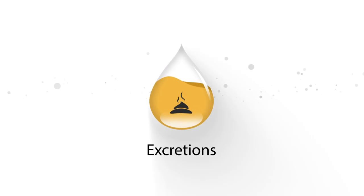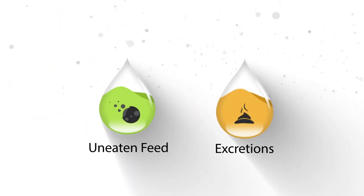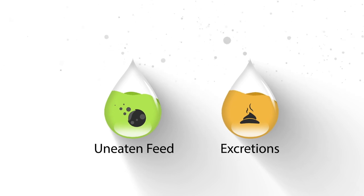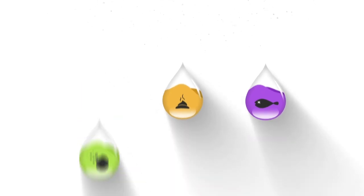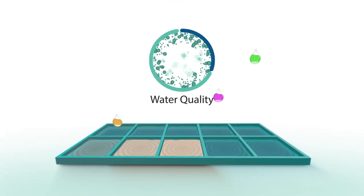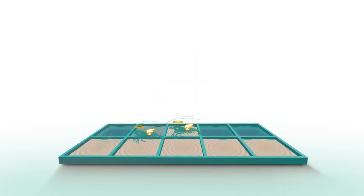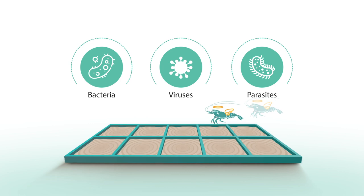Furthermore, excretions produced by shrimp and fish during the farming process, as well as uneaten feed and organic substances such as dead fish and shrimp, will change the water quality, causing a bacterial, viral or parasitic outbreak that will cost you a fortune.